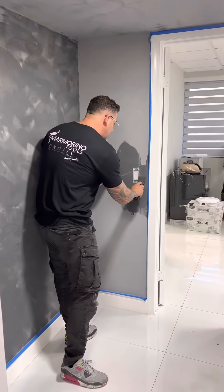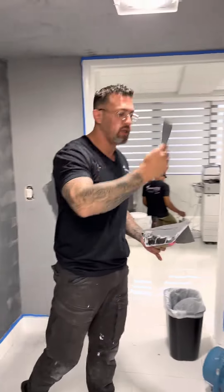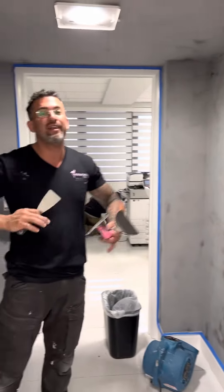Venetian plaster everywhere, guys. This is a little copier room, fax room, and we're doing it in here because this particular client loves Venetian plaster just like me. The whole office is done with Venetian plaster — clean white with silver pearl.